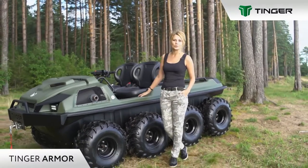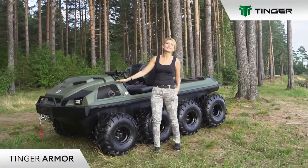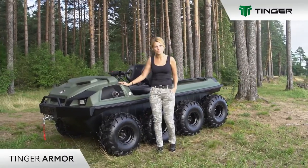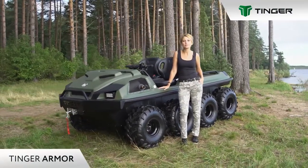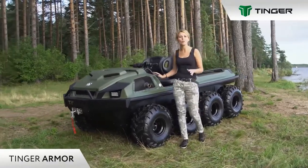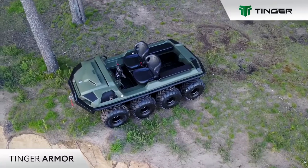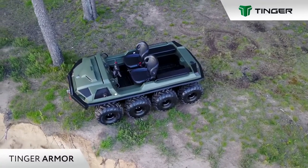This vehicle will be a good assistant on the backyard. Tingearmor is a multipurpose floating all-wheel drive vehicle that combines properties of five types of equipment: a snowmobile, a small buggy, a quad bike, and even a boat with a tractor.